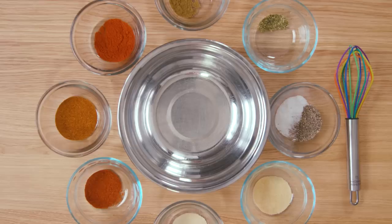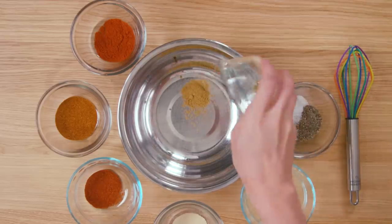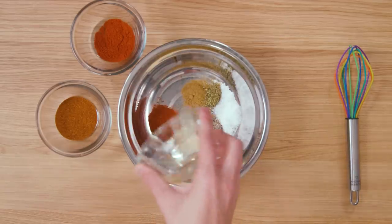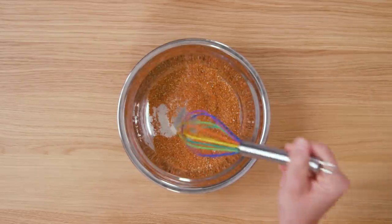This spicy seasoning blend, which will be key to our deep fry combination later, combines cumin, smoked paprika, salt, pepper, and the sweet of powders: onion, garlic, chili, and cayenne. Mix these together and set aside.